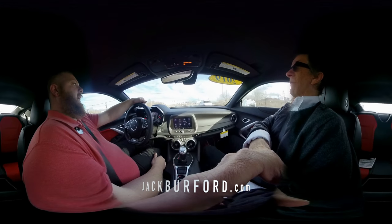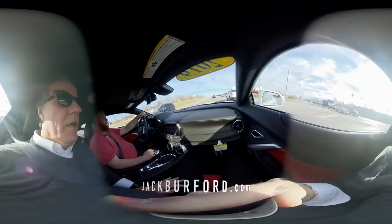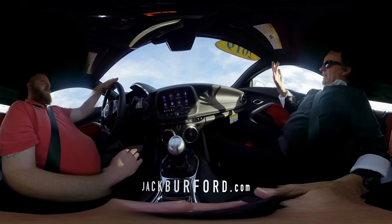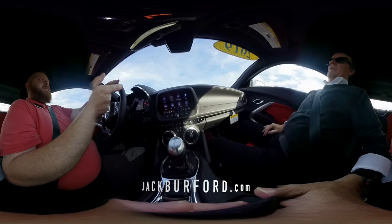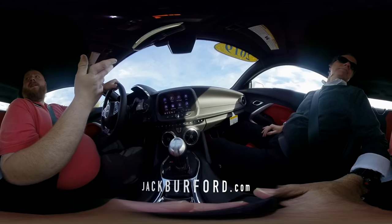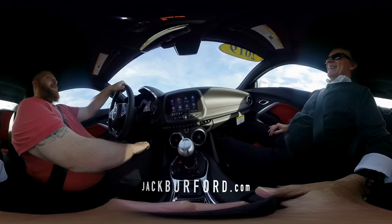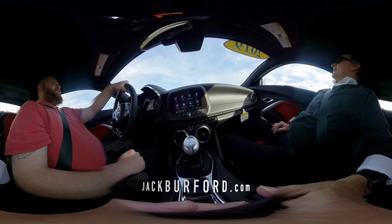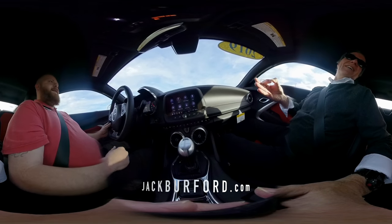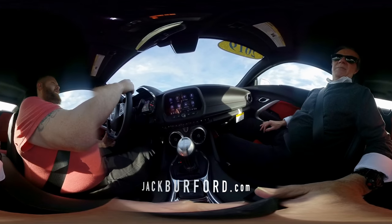The last week of the month is going to be big for buyers — like getting a Christmas present. Check jackbford.com and follow all the social media: Facebook, Twitter, Instagram, and YouTube. It's going to be 65 degrees on Christmas — a perfect day to drive a Camaro off the lot.